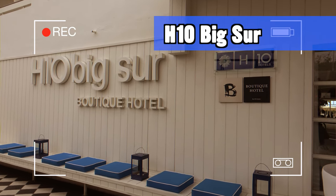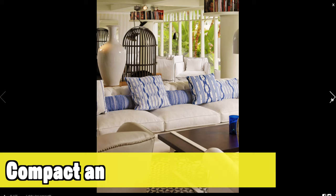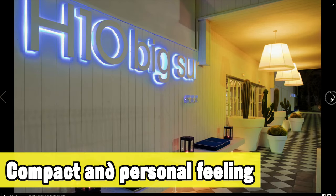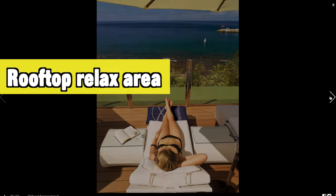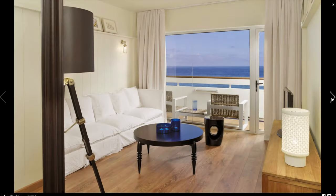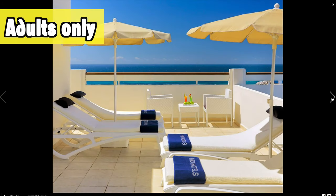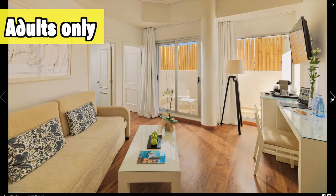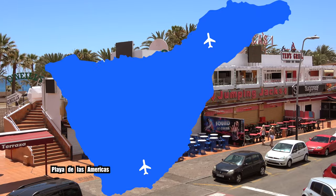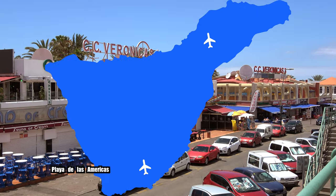One of these really nice adults-only hotels in Los Cristianos is the H10 Big Sur — also in my top 10 best hotels in Tenerife. It has a really nice compact and personal feeling with a great rooftop relaxed area offering amazing views over the ocean, the beach, and pretty much all of Los Cristianos. It's an all-round great adults-only holiday for people who like a relaxing stay in Tenerife.